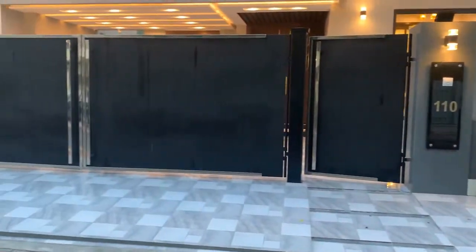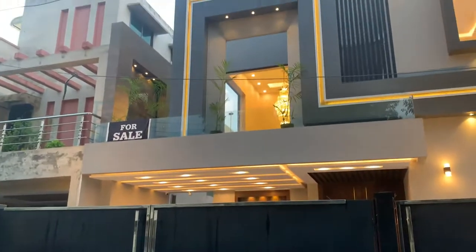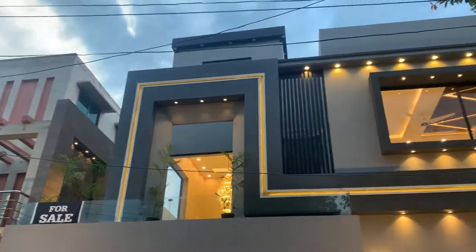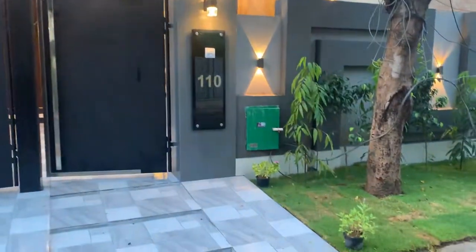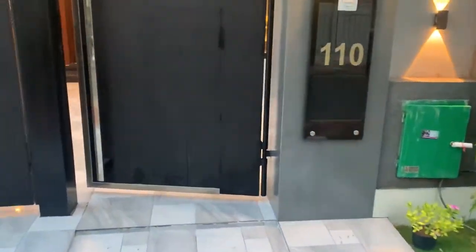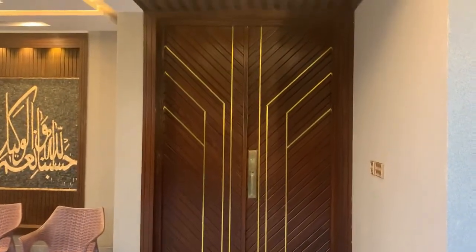Here is the front elevation view. The dimension of this house is 35 by 65. If you want this house, you will need a map, which you can get. Now I am back at the main entrance.